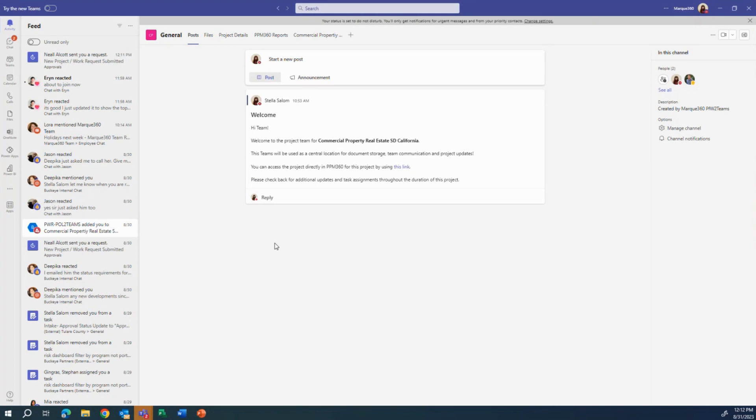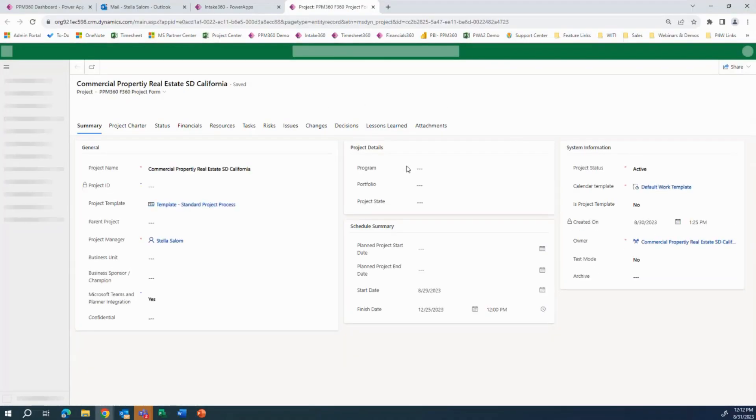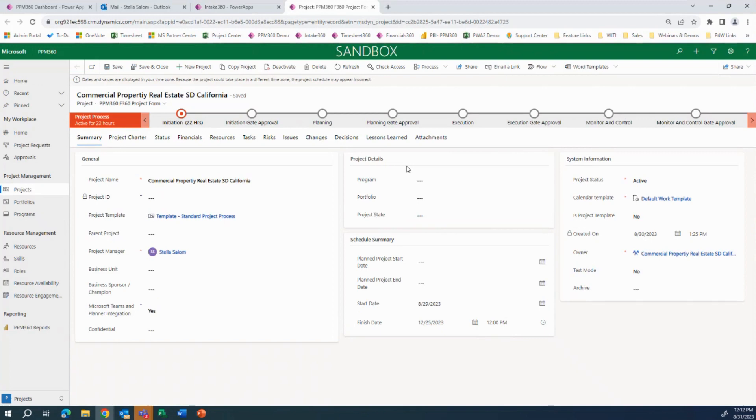The welcome post provides some information and identifies to the team members that this will be the central location for document storage throughout the project cycle. We can also include hyperlinks — for example, directly to the project in PPM 360 — so team members can access the project from a browser using this link.